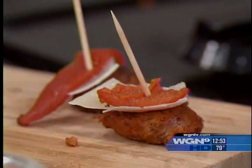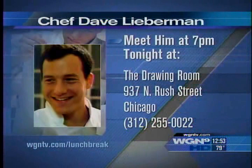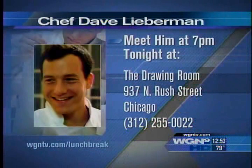And you've written a book? Yeah, my book Dave's Dinners is available, and a lot of tapas recipes — actually the sangria recipe is in there. You're going to meet some people tonight here in Chicago? Yeah, at the Drawing Room, seven to nine, it's on West Street. There's a phone number we can show you or you can check out our lunch break website. You're signing books and cooking tonight? Yeah, we're going to be serving tapas recipes, and we've got lots of sangria for everybody. It's going to be a good night — perfect summer night.